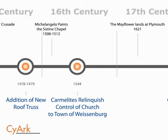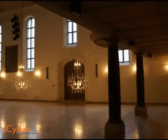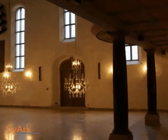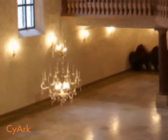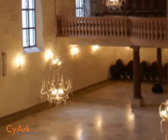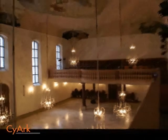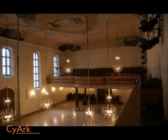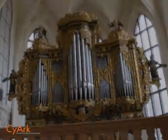In 1544, the church was relinquished from the Carmelite order and given to the town of Weissenburg. By 1711, the architectural styling of the church had been changed to the Baroque style as a physical embodiment of the Catholic Church's Counter-Reformation. The Baroque style was believed to be more attractive to the common man. In 1720, a new altar and columns were donated. A new organ, created by Johann Ulrich, was installed in 1742.